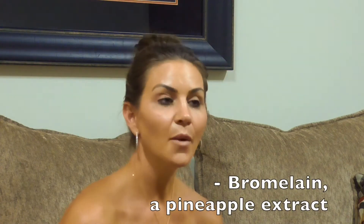There are also some supplements that you can take post-treatment. We recommend bromelain, a pineapple extract, and also arnica montana. These are homeopathic supplements that can help to minimize and reduce bruising and swelling in the body.